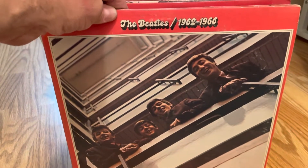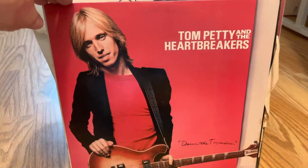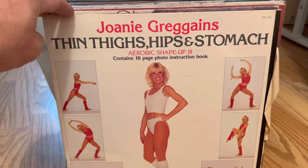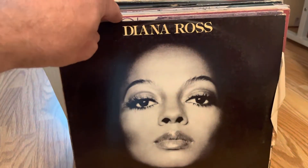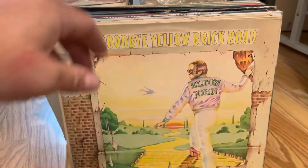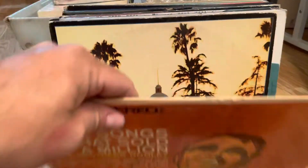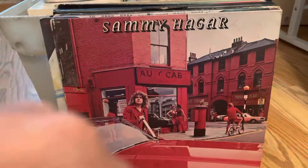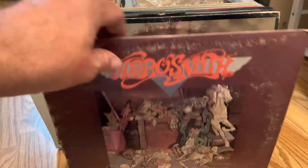There's a lot of Beatles — two or three copies of this, and maybe four or five copies of Sgt. Pepper's Lonely Hearts Club Band. Got something for Chris because he obviously needs it. BT Express. I've got six to eight copies of Yellow Brick Road, two or three copies of Hotel California, and some Sammy Hagar.